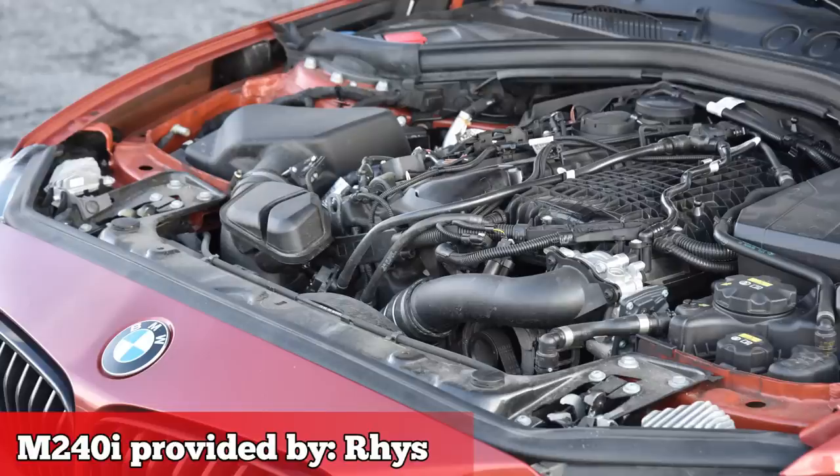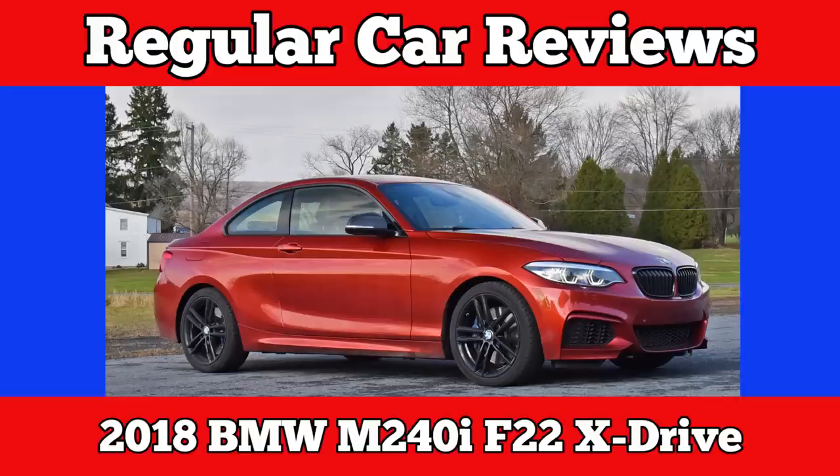If this is going to be the next Supra engine, I'm fine with it. It's a 2018 BMW, something to do with the X-Drive.